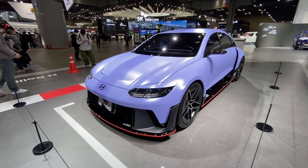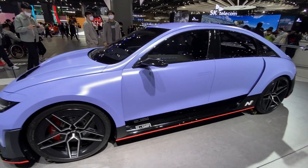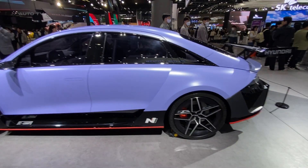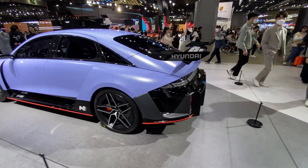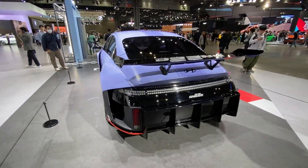Revealed in July 2022, this concept car holds a special place in Hyundai's lineup. It's a distillation of the future direction of Hyundai's N Performance division as they take strides into the electrification of their range. Based on the Ioniq 6 electric sedan, it serves as a flagship model that embodies Hyundai's commitment to green technology and electrification, while maintaining their reputation for delivering thrilling driving experiences.